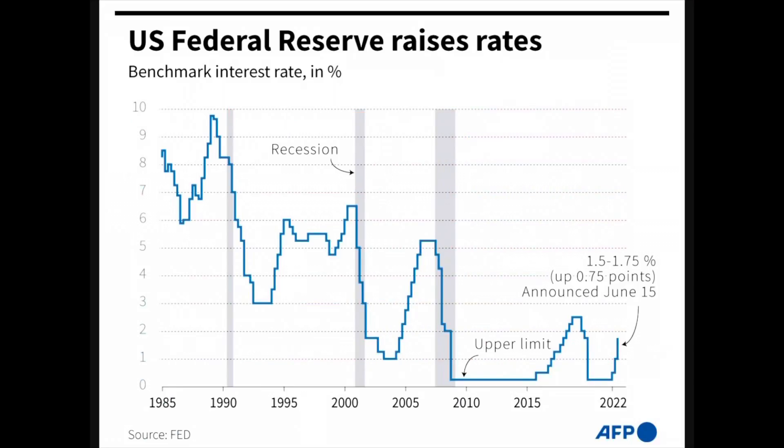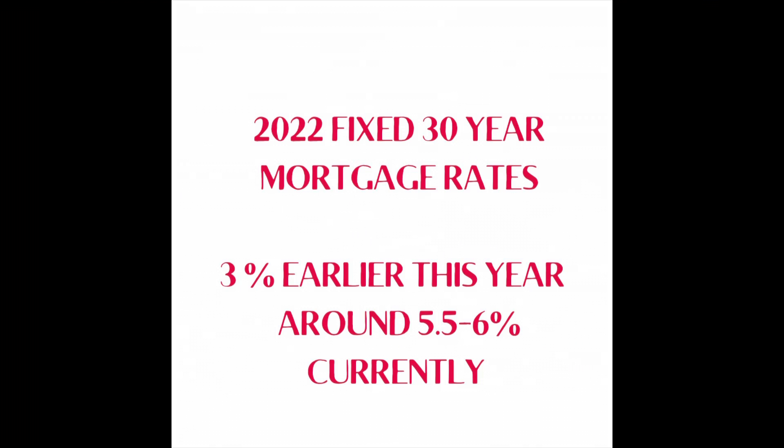As it has been widely reported and most of you know, interest rates have had an incredible increase this year. This is due to the Federal Reserve raising rates and tightening monetary policy. The increase has been remarkable — from roughly 3% at the start of the year to currently between 5.5% to 6% for a traditional 30-year mortgage. This is obviously causing concern in the residential real estate market for both buyers and sellers.